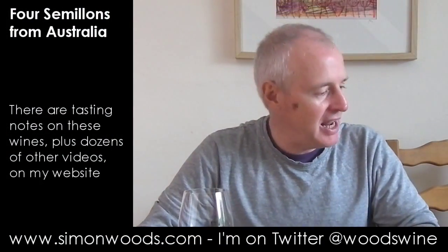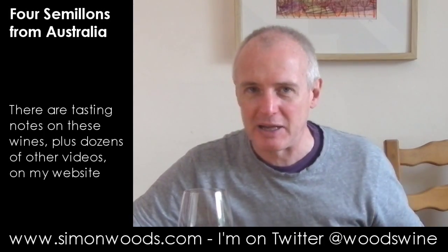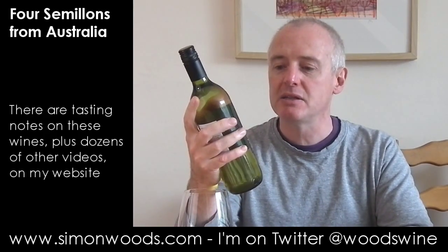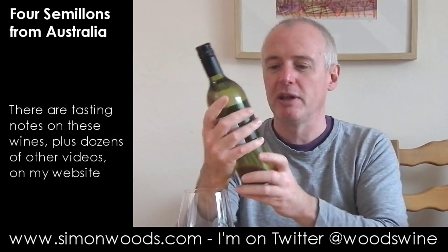Hi there, Simon from simonwood.com. I have three and a half Semillons from Australia — we'll get on to why it's three and a half rather than four when we get to the first wine. I've got three Hunter Valley Semillons to finish with, but the first one is from Margaret River: a Semillon Sauvignon 2014 Blind Spot, a label developed by the Wine Society for their own Australian range.